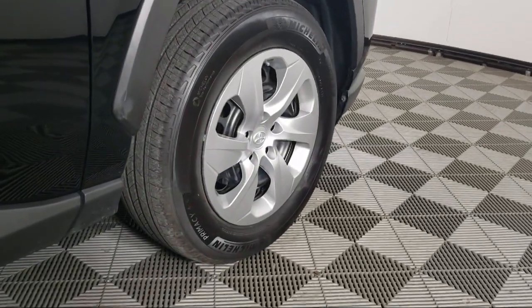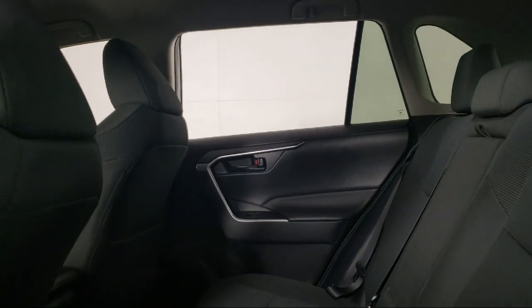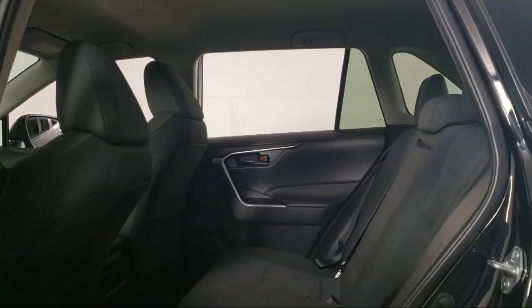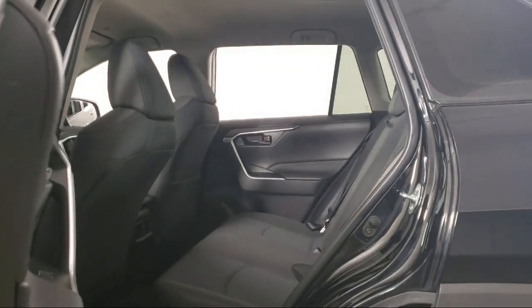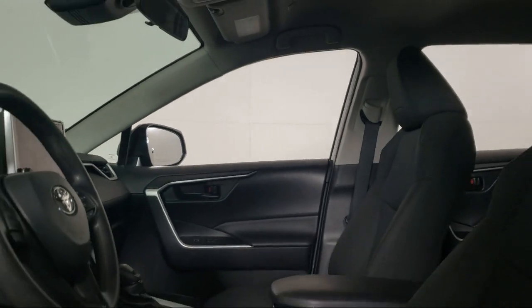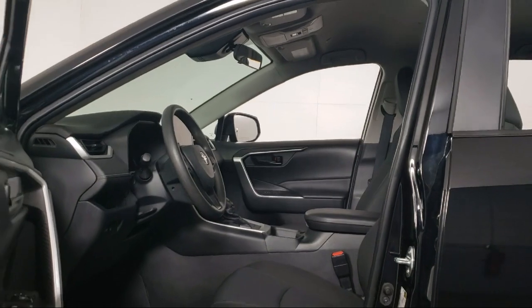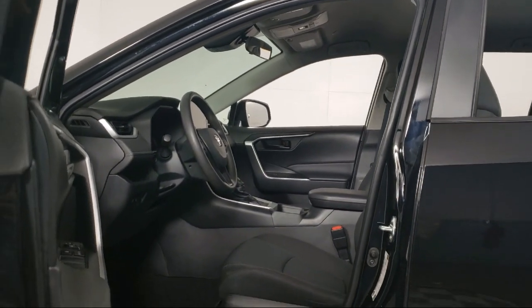Invergrove Toyota is committed to exceptional customer service and creating a lifelong connection with our customers. We aim to make your dealership experience as smooth as possible, from the moment you set foot on our showroom floor to the moment you drive off our lot in the vehicle that is just right for you. So give us a call or stop by Invergrove Toyota today.